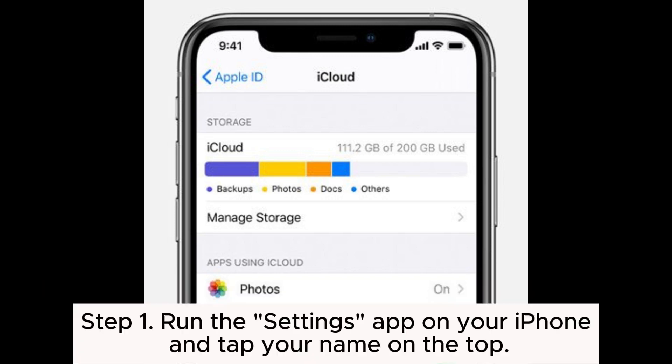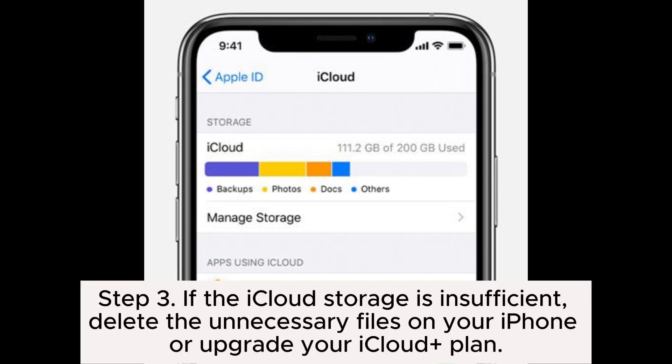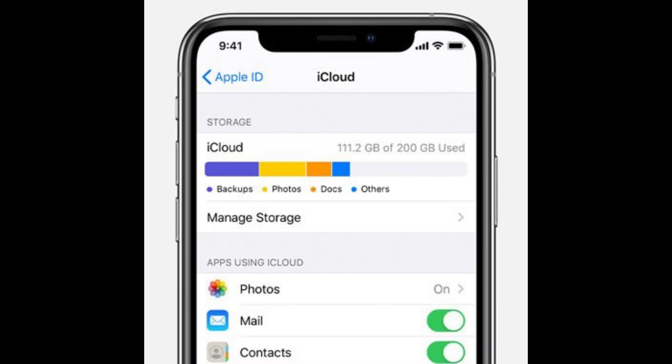Step 1: Run the Settings app on your iPhone and tap your name at the top. Step 2: Select iCloud > Manage Storage to see how much storage is left and which app takes up the most space. Step 3: If the iCloud storage is insufficient, delete the unnecessary files on your iPhone or upgrade your iCloud Plus plan.